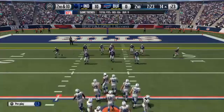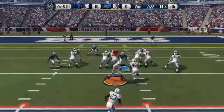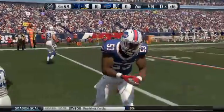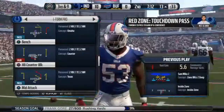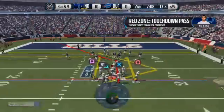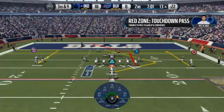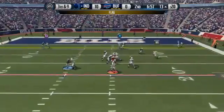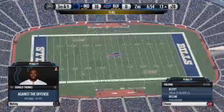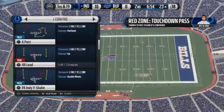Stepping up to the line at the 14. Second down and 10, and the give to Frank Gore. Third and nine coming up. Andrew Luck under center. There's a flag out — he's in for the touchdown, but hold on, there's a flag down away from the football. They continue to pour it on early in the second quarter with yet another touchdown.